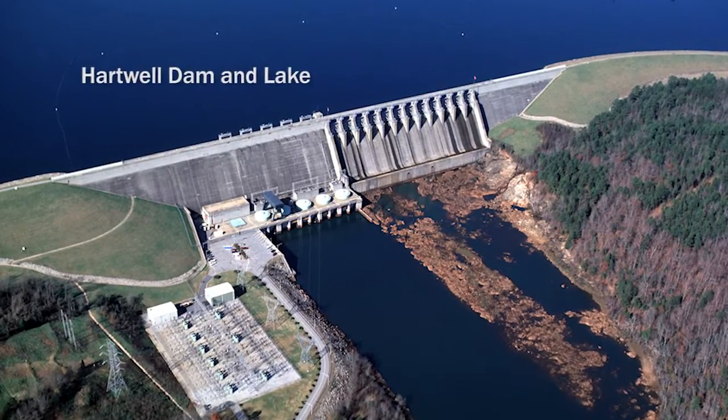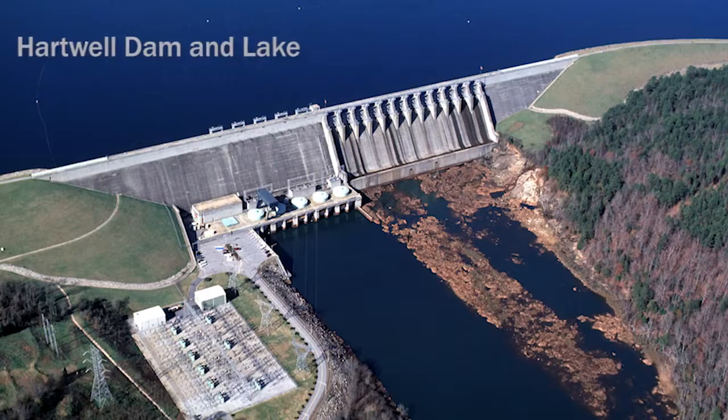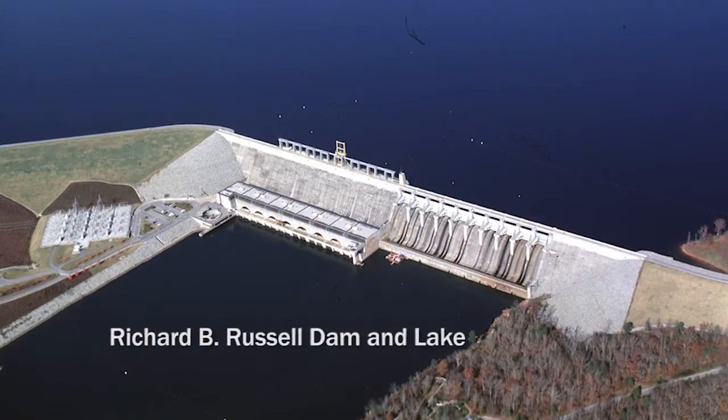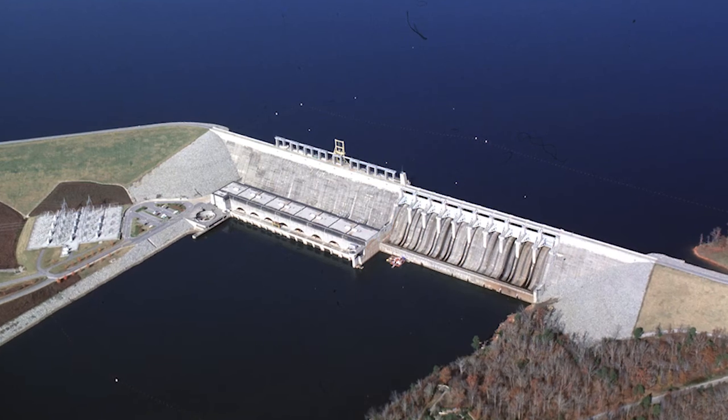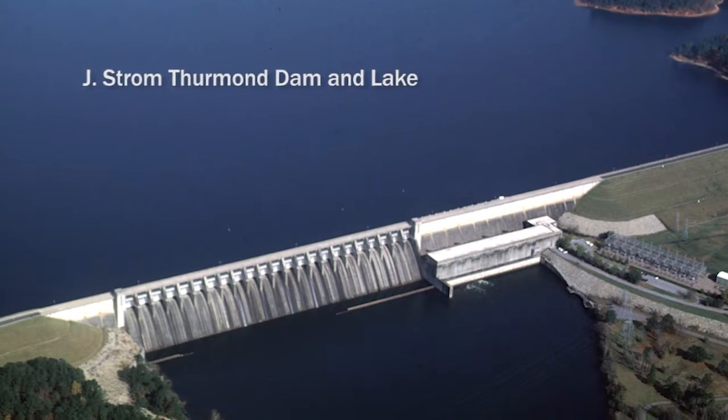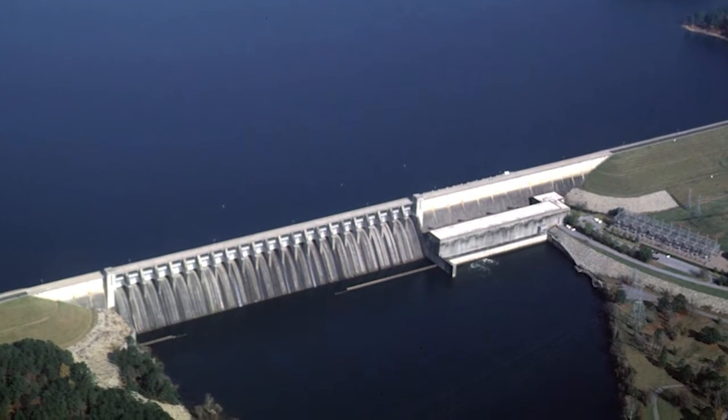The Corps maintains oversight for three reservoir projects along the Savannah River, which are co-located with three peaking power plants. As the name implies, these peaking power plants only generate electricity when consumer usage demands it.